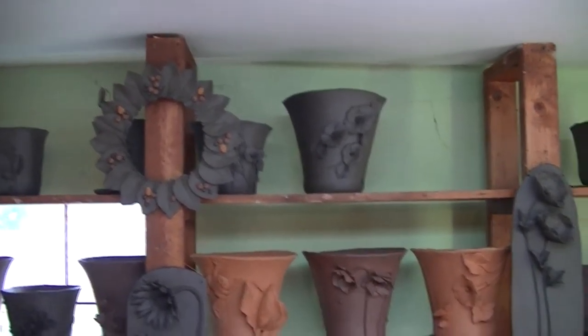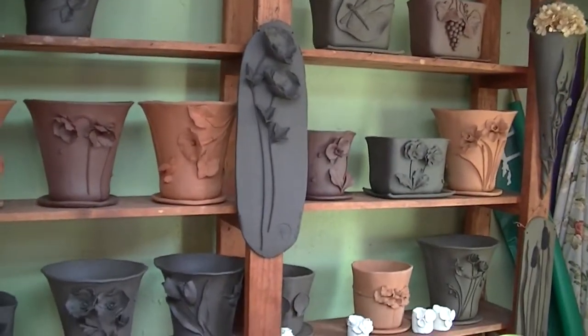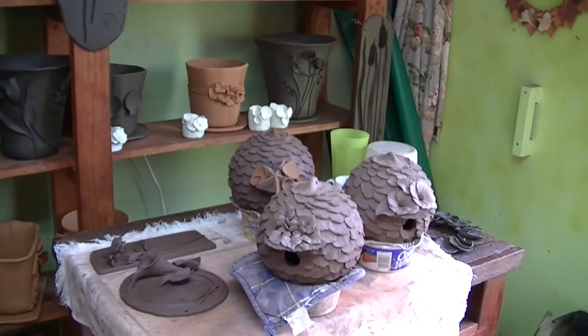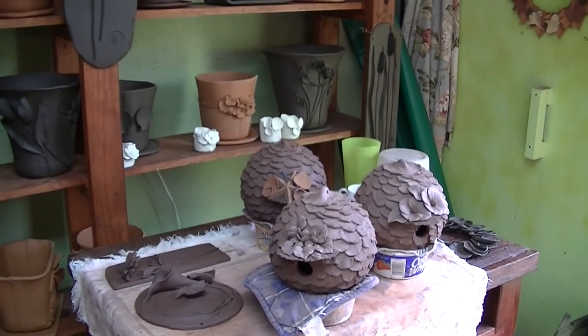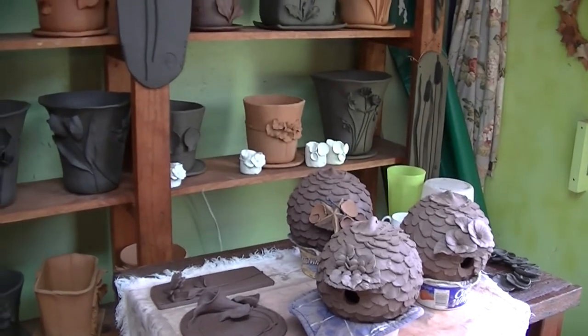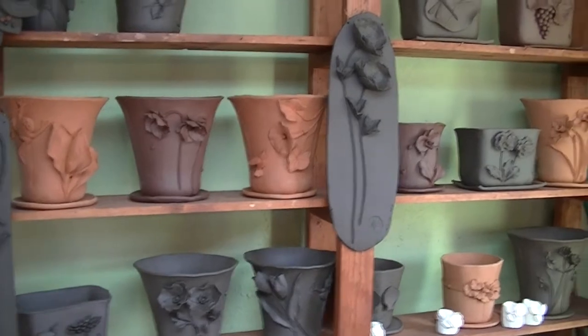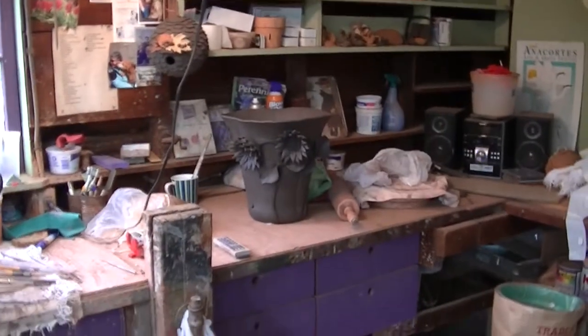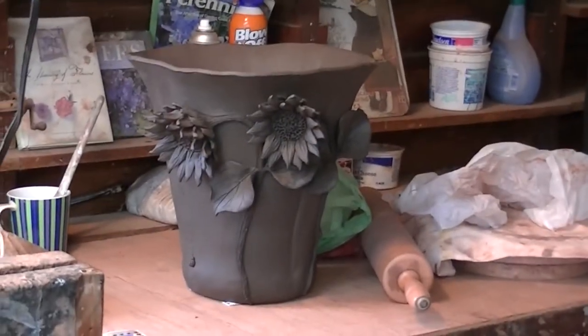The little bird houses — the chickadee bungalows — they're $75, and the ones here on the table are just curing right now, they're drying, getting ready to be fired. And then the larger pots — they're $200, the great big pots. They're about 17 inches high by 14 inches across.